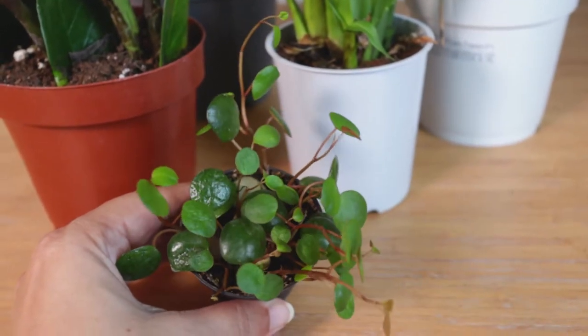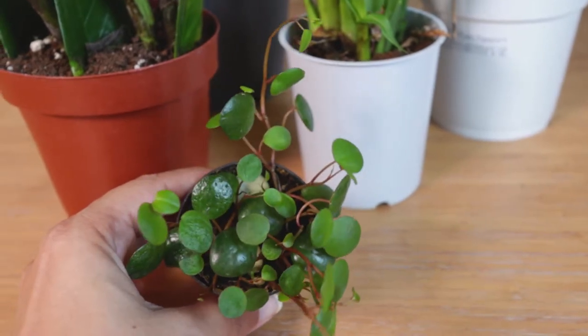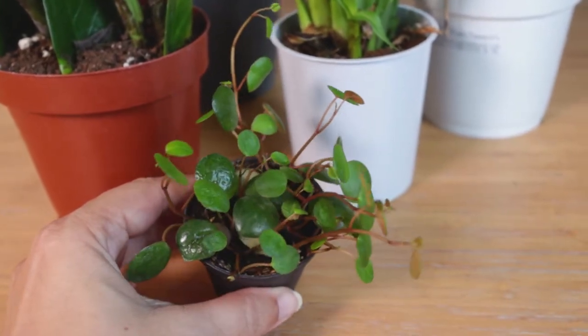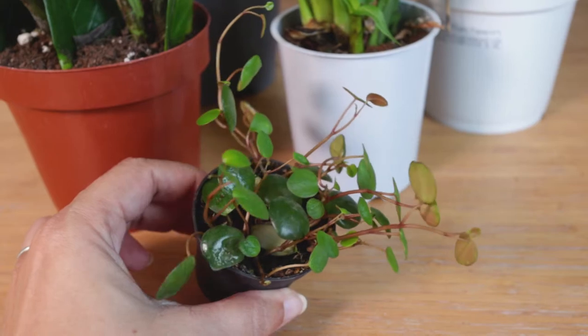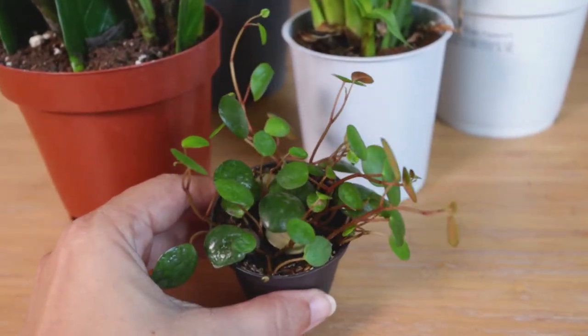For now I'm just going to put it on the shelf with the other ones and see if the shelf in our office where I keep our peperomias has enough light for them, because I read that this one has a tendency to get leggy if it doesn't get enough light.